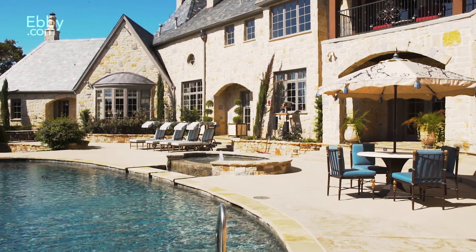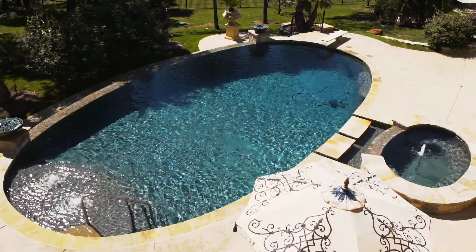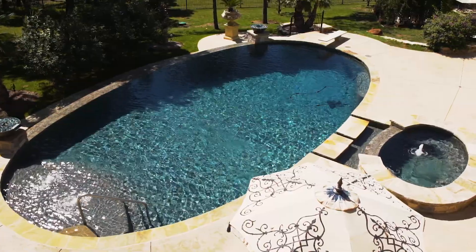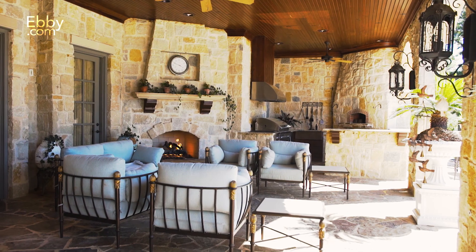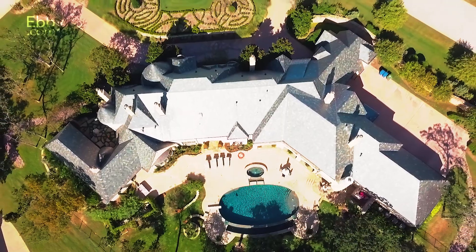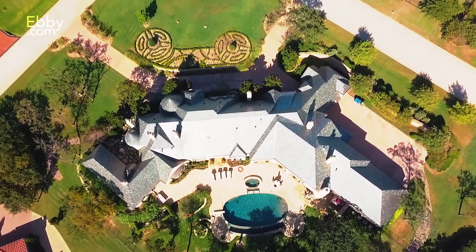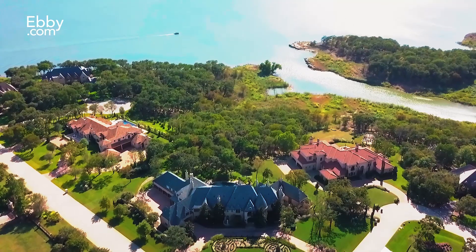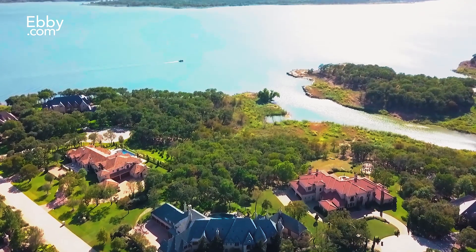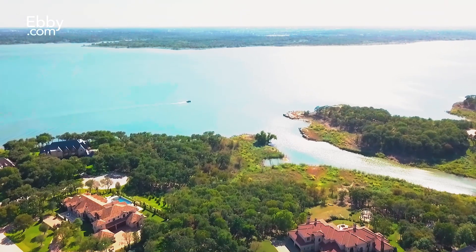Step outside to see the crystal-clear diving infinity pool, separate spa, two fire and water features, full outdoor kitchen, entertaining area, and crisp, clean landscaping. This backyard paradise comes with even more awe-inspiring amenities and endless lush views of the nearby beautiful Lake Grapevine for a true luxurious lifestyle.